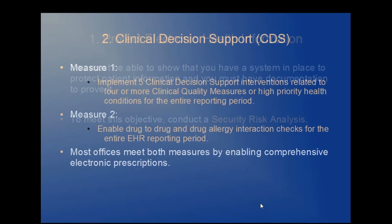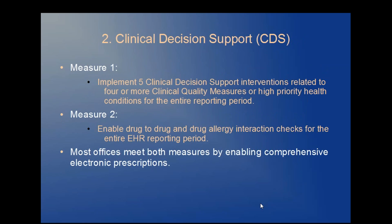Objective two: clinical decision support, or CDS. There are two measures that must be satisfied. One, implement five clinical decision support interventions related to four or more CQMs, or clinical quality measures, or high priority health conditions at a relevant point of patient care for the entire reporting period. And two, enable and implement drug-to-drug and drug-allergy interaction checks for the entire EHR reporting period. Most offices will meet this objective by using comprehensive electronic prescribing.